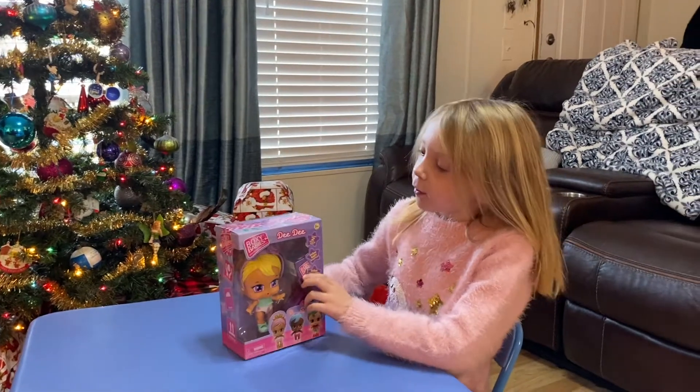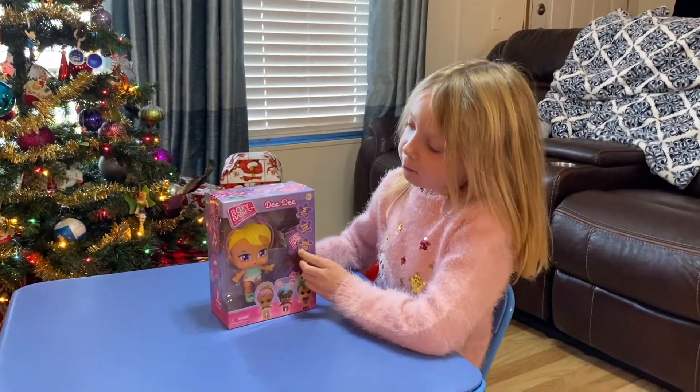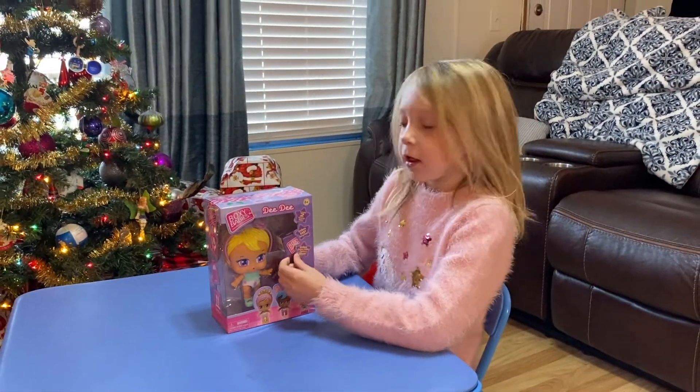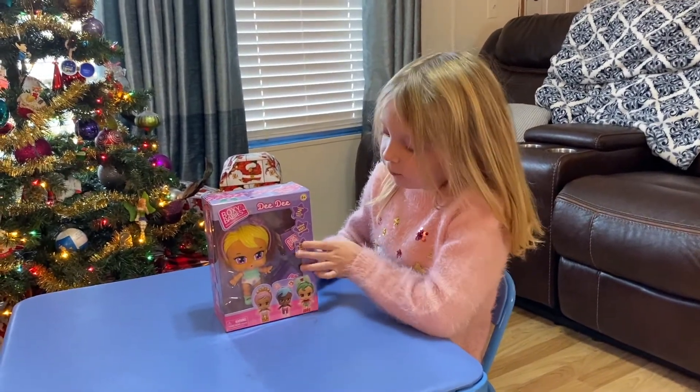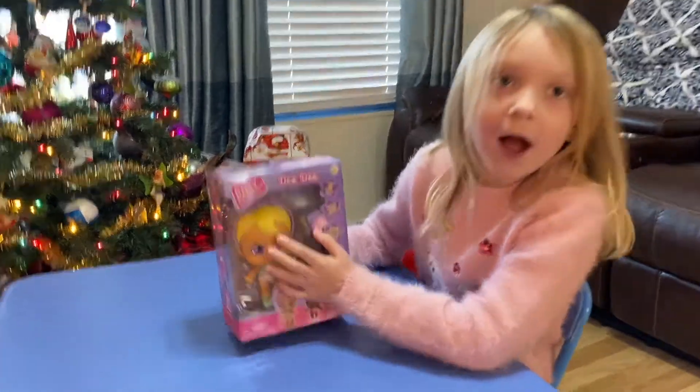Scarlet time! Today we're going to unbox a Boxy Baby. Her name is Dee Dee and she's really cute. She has hearts in her eyes — you might not be able to see them on the box, but here they are.